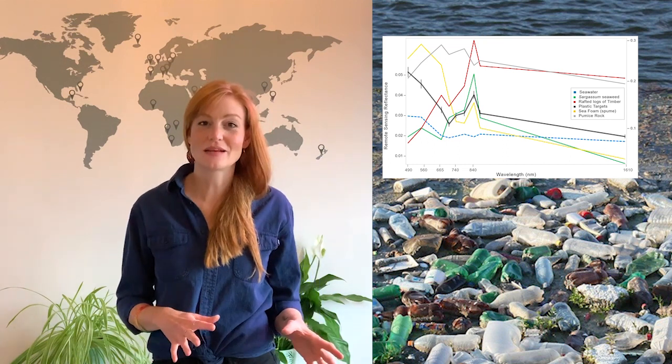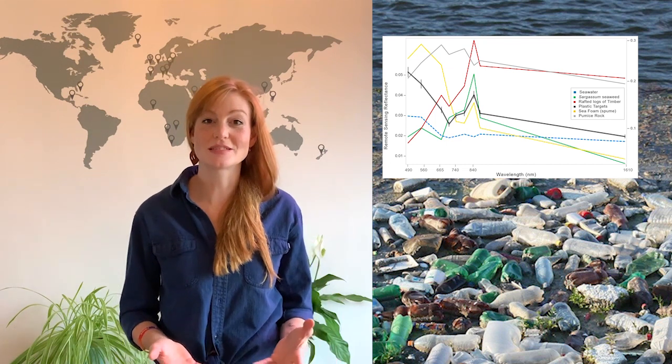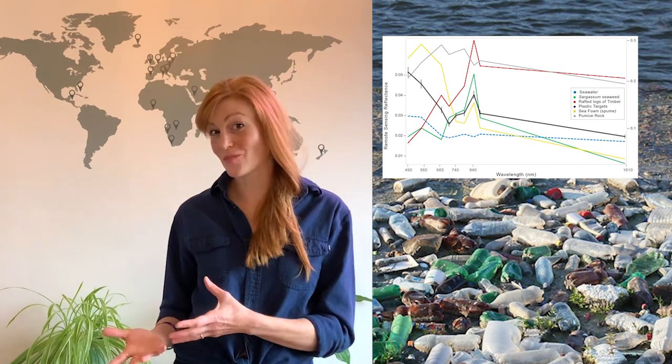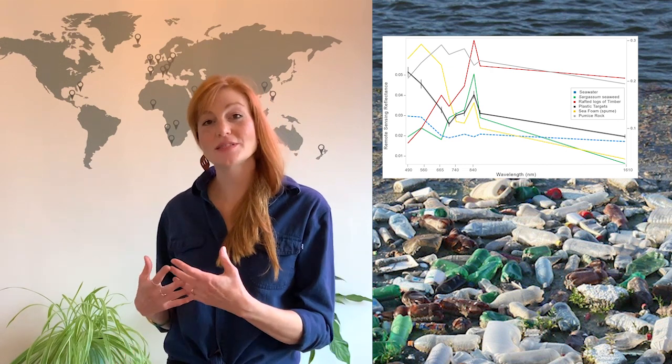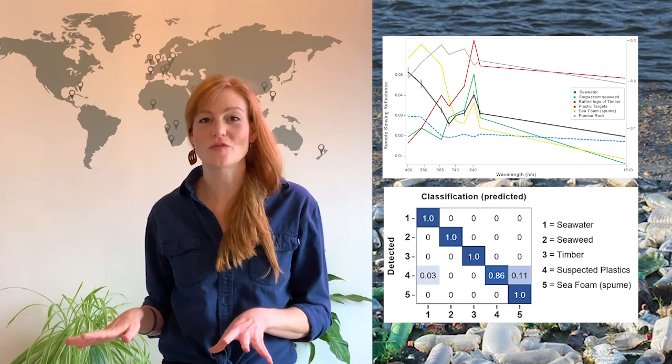We also fed that information into a machine learning algorithm, because it's all good and well to be able to see what something looks like and detect things floating on the water, but you have to classify them afterwards with a relatively high degree of certainty. So we used a Naive Bayes machine learning algorithm to classify those materials for us.